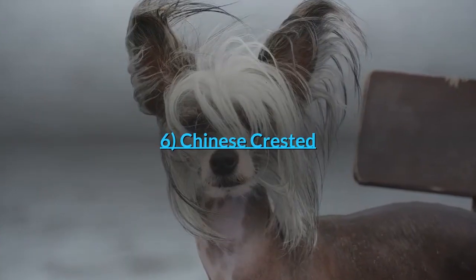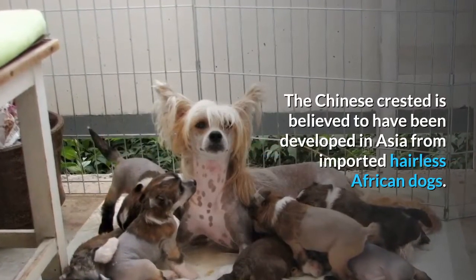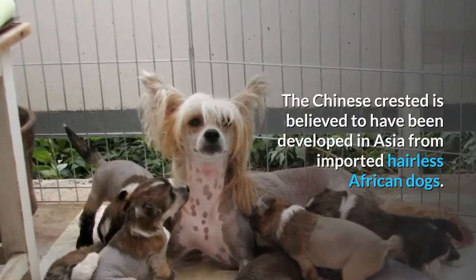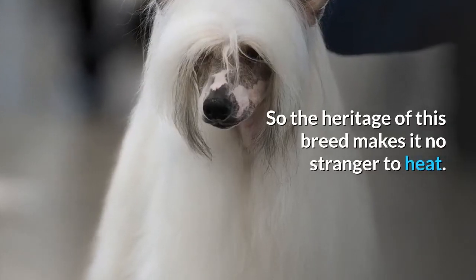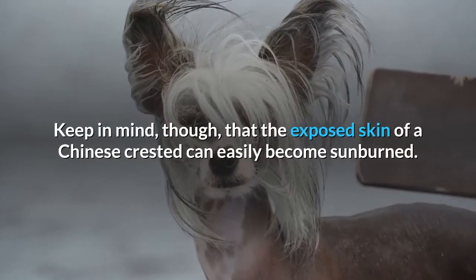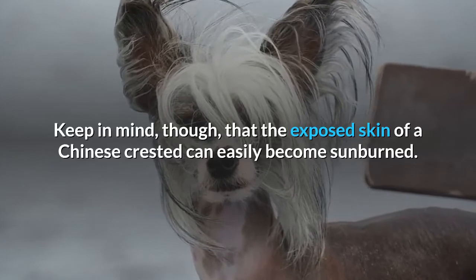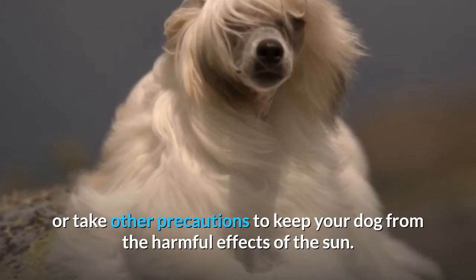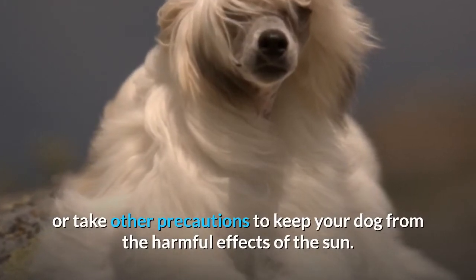6. Chinese Crested. The Chinese Crested is believed to have been developed in Asia from imported hairless African dogs, so the heritage of this breed makes it no stranger to heat. Keep in mind, though, that the exposed skin of a Chinese Crested can easily become sunburned. Make sure to use sunscreen or take other precautions to keep your dog from the harmful effects of the sun.